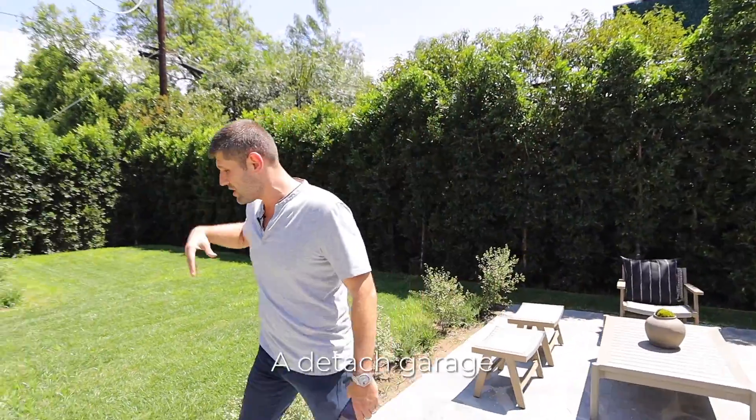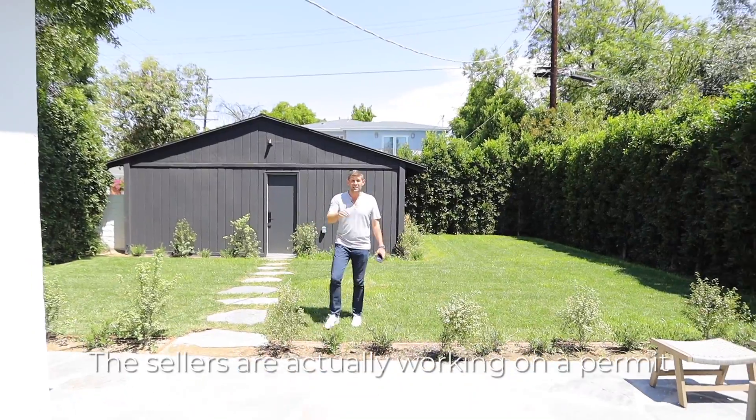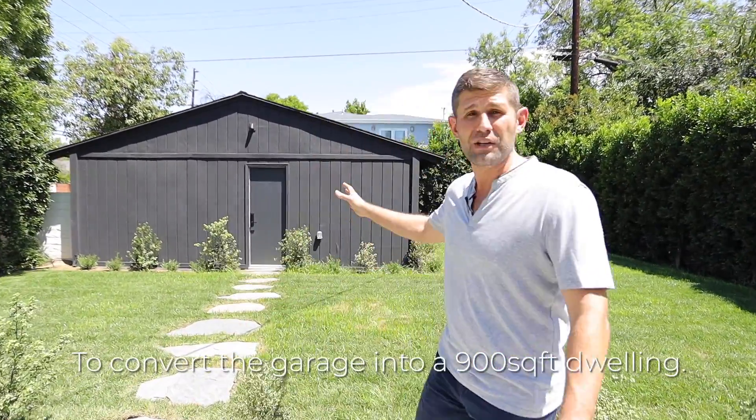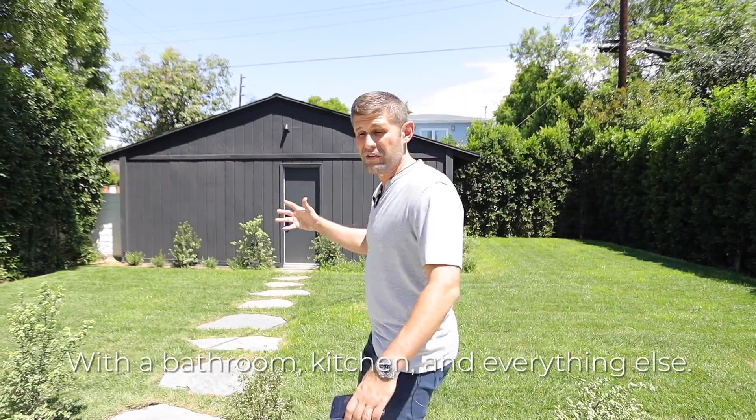7,000 square foot lot with a lot of grass, and a detached garage that can be converted completely into a separate ADU. The sellers are actually working on a permit to convert the garage into a 900 square foot dwelling with a bathroom, kitchen, and everything else.